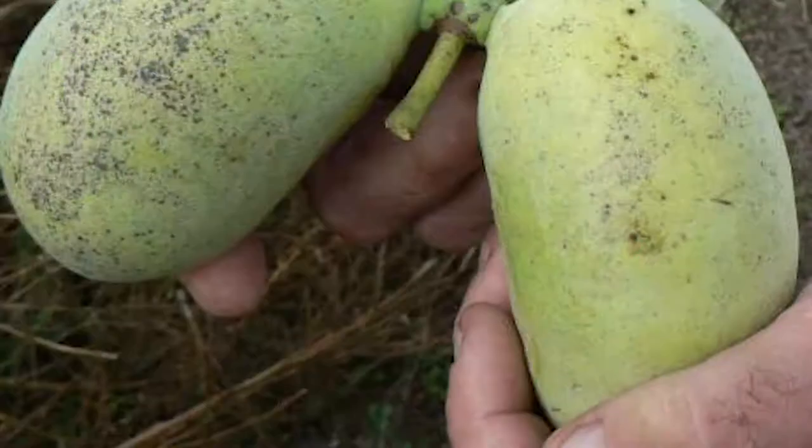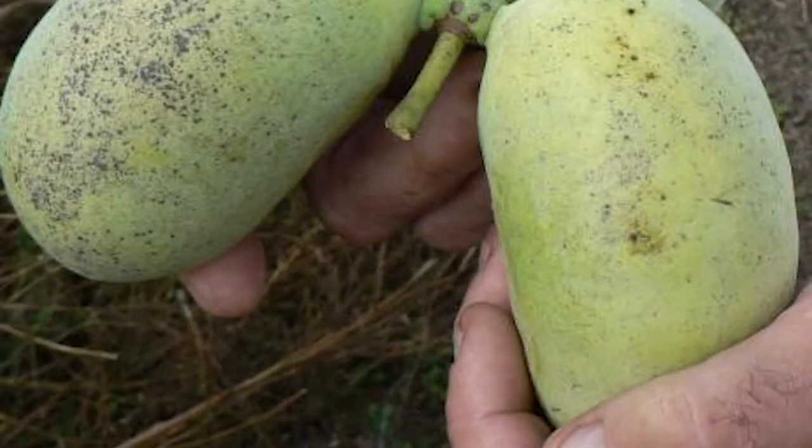The range of this particular pawpaw goes up to northern Ohio and southern Pennsylvania — that's about as far north as they go. The fruit is what some people call the Indiana banana. It has a banana, papaya kind of taste — everybody describes it differently. But they're wonderful eating raw once they get ripe.